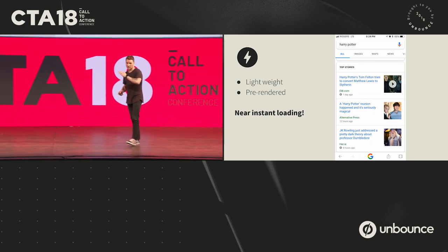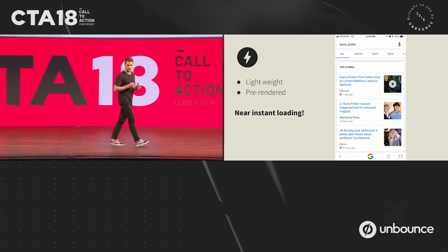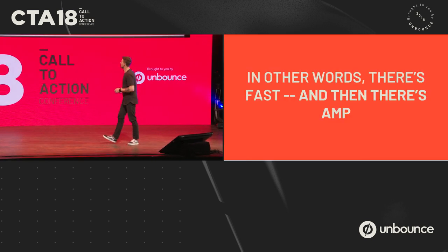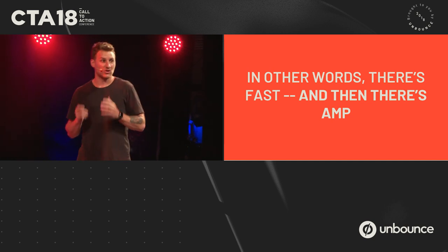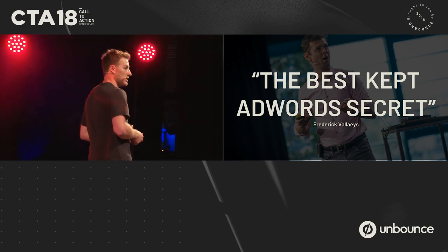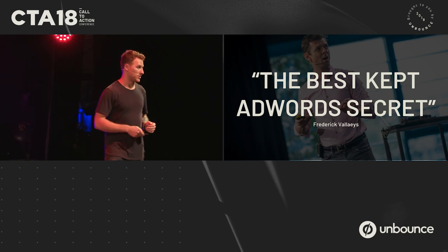Some of you may have visited the AMP booth yesterday, where Larissa and I were running your pages through the page speed scores — this is directly associated with that problem. In other words, there's fast, but then there's AMP fast. And if you're fighting for page one, position one, this is the reason why industry experts are touting it as the best-kept AdWords secret.